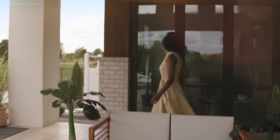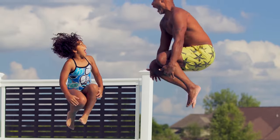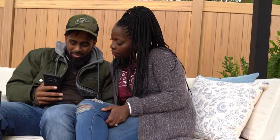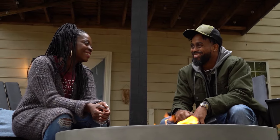Now more than ever, many of us are taking our inside routines outside — from cooking and entertaining to having fun with family. Barrette Outdoor Living partnered with DIY influencer Erin Marshall to help her showcase and create her dream backyard oasis.